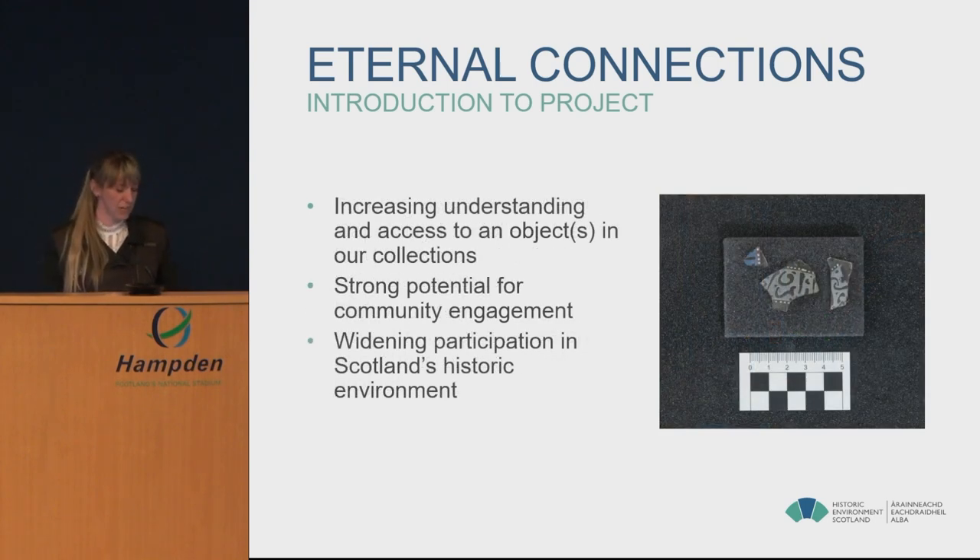The first step was to agree which object or objects we would use as the focus of a project. It was important to us that the opportunity not only increased understanding of the objects but also physical access to them, and that it would let us reach out to new audiences. This aligned with the funding scheme's purpose to support engagement and our own ambition to widen participation in Scotland's historic environment. After some discussion, we decided on an object unique in our collections that had perhaps been a little overlooked — three very tiny fragments of Islamic glass.